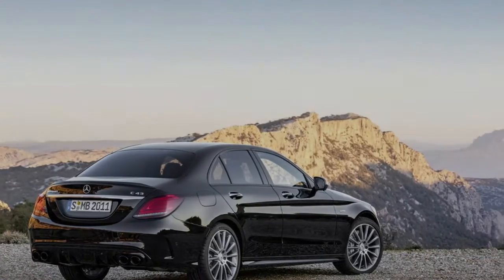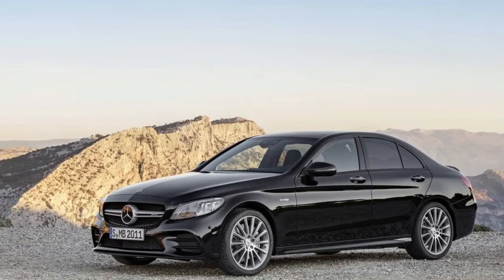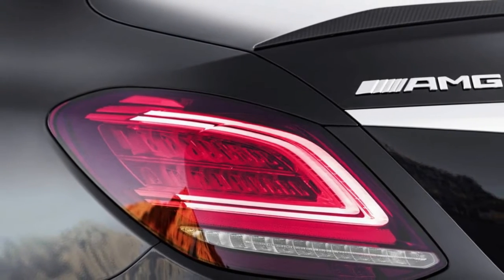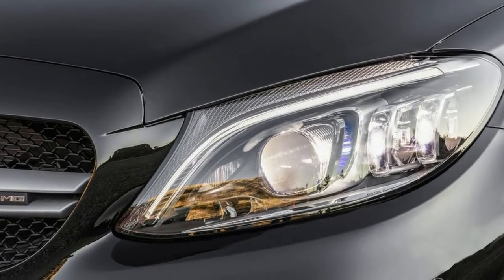Inside, the AMG gets ventilated seats in addition to the heating function, as well as the usual microfiber in black with red top stitching on the doors, seats, and dashboard. Aluminum pedals round out the package with natural grain black ash and brushed aluminum accents. Walnut, oak, and carbon fiber accents are optional, while the top range adds diamond quilting.